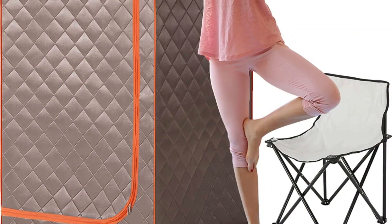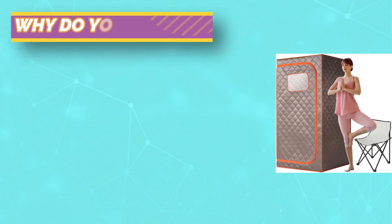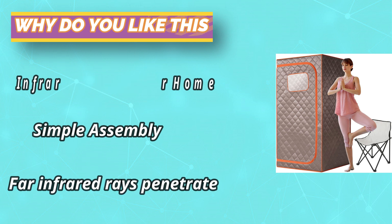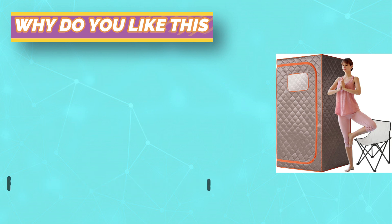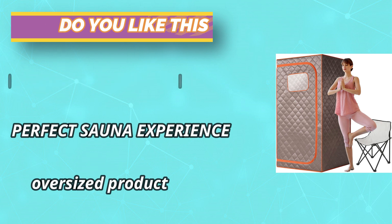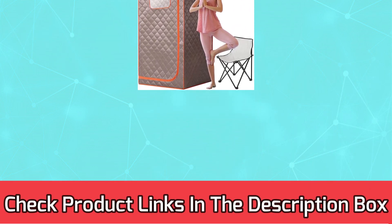This portable sauna features an ABS pipe structure, which is easy to install and disassemble and has the characteristics of being sturdy, stable, and not easily deformed. The fabric of the sauna tent is waterproof, with better thermal insulation performance to keep the heat in, and it dries fast and is easy to clean. For current prices and discounts, check the links in the description box.